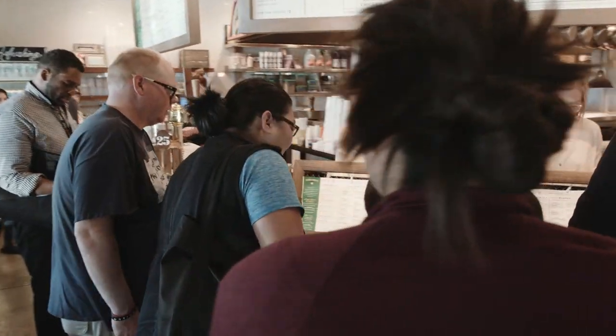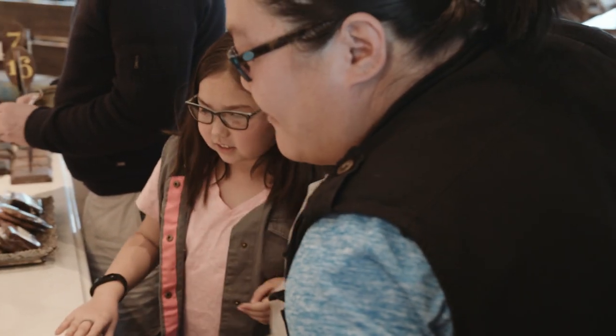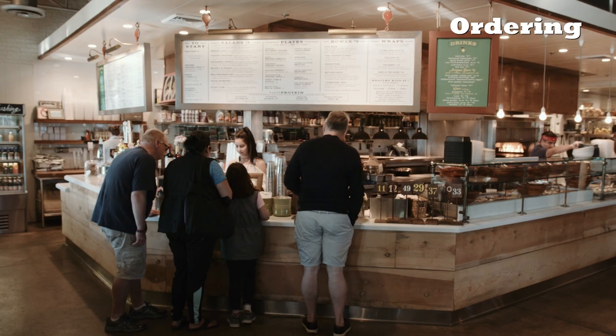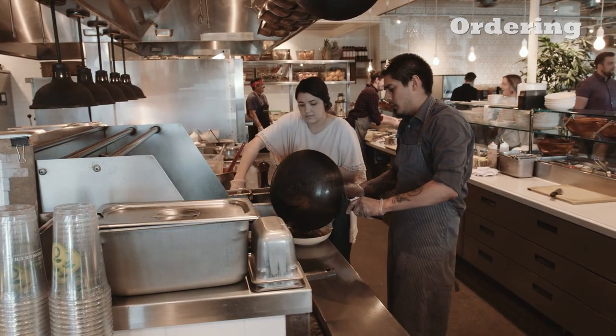Tonight, Connor, Lila, and their family get to eat at Flower Child. What a treat. It can be hard to decide what to eat with so many yummy options. They checked out the menu online earlier.